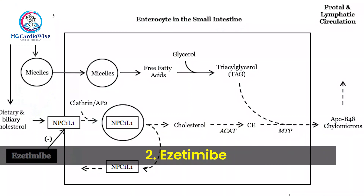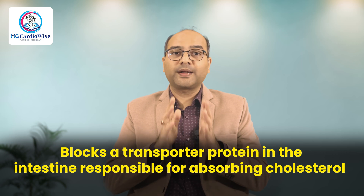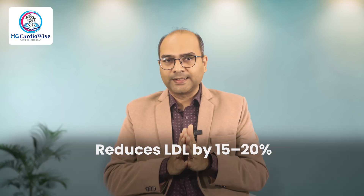Next is Ezetimibe. It blocks a transporter protein in the intestine responsible for absorbing dietary and biliary cholesterol, typically reducing LDL by around 15–20%. It is rarely prescribed alone and often added to statins when LDL is not at goal despite the highest statin dose, or when statin doses are limited by side effects.